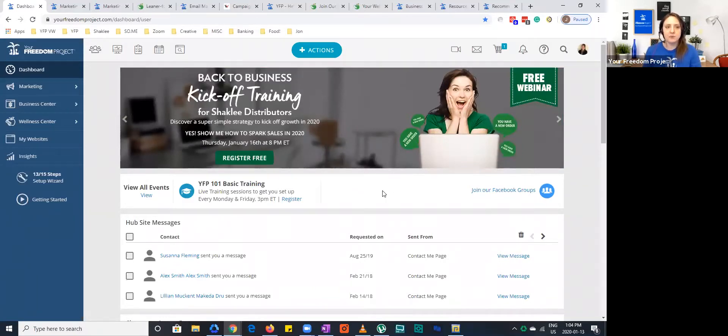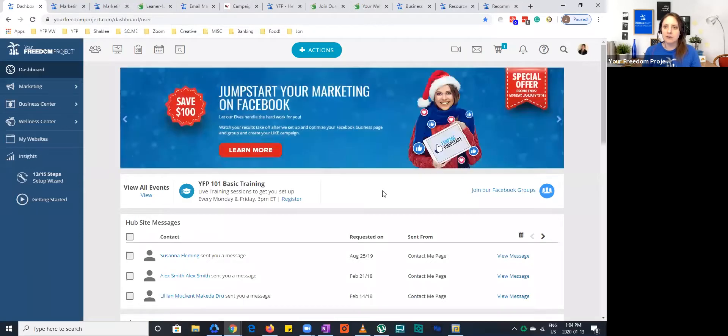We each have individual links. We weren't actually going to do this at the beginning, but we decided it's better if we can have individual links so we can see who's registered and be able to follow up with them. Makes it a lot easier.